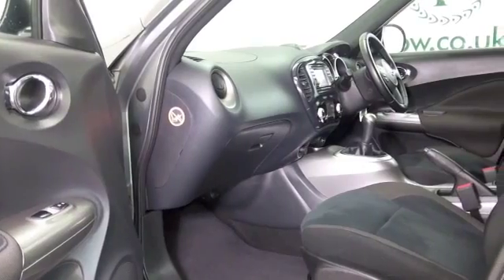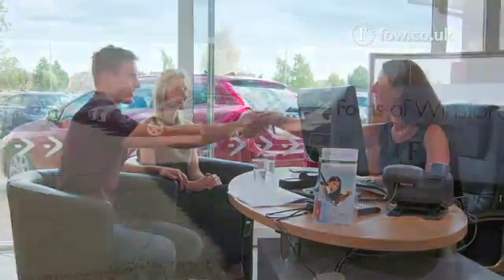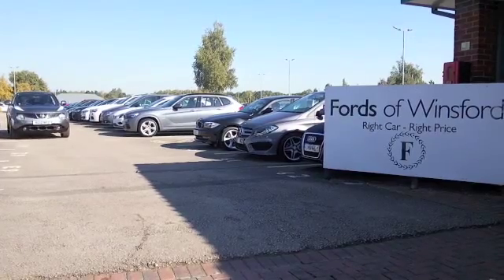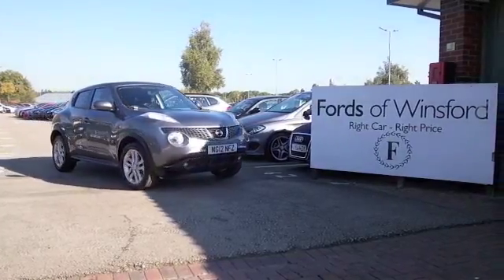Easy to get in and out of — a car you'll make friends with quickly, I'm sure. So if you like the look of this car, why not ring and reserve? Give Jackie and her team a call in our call centre, bring your licence with you, have a test drive, and come and discover this great car for yourself at Fords of Winsford.